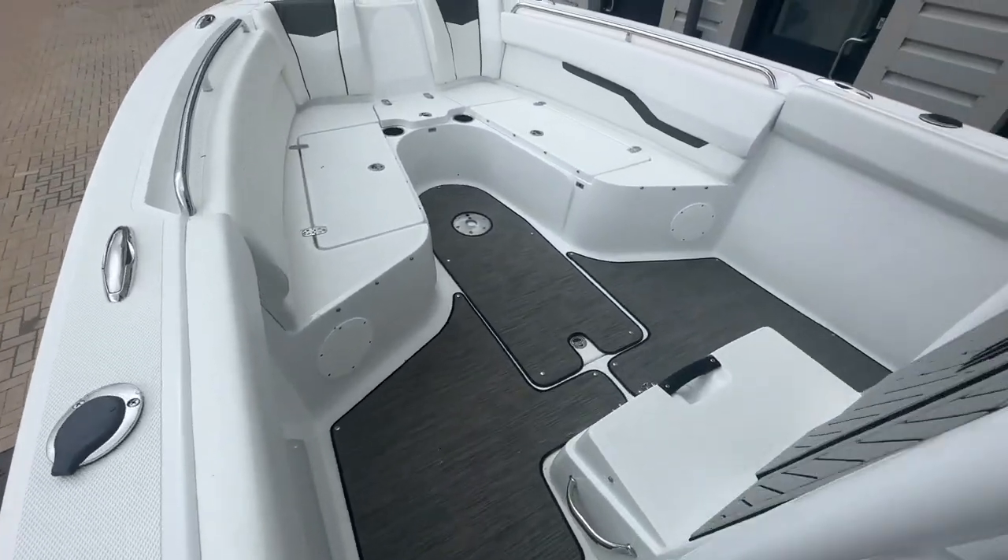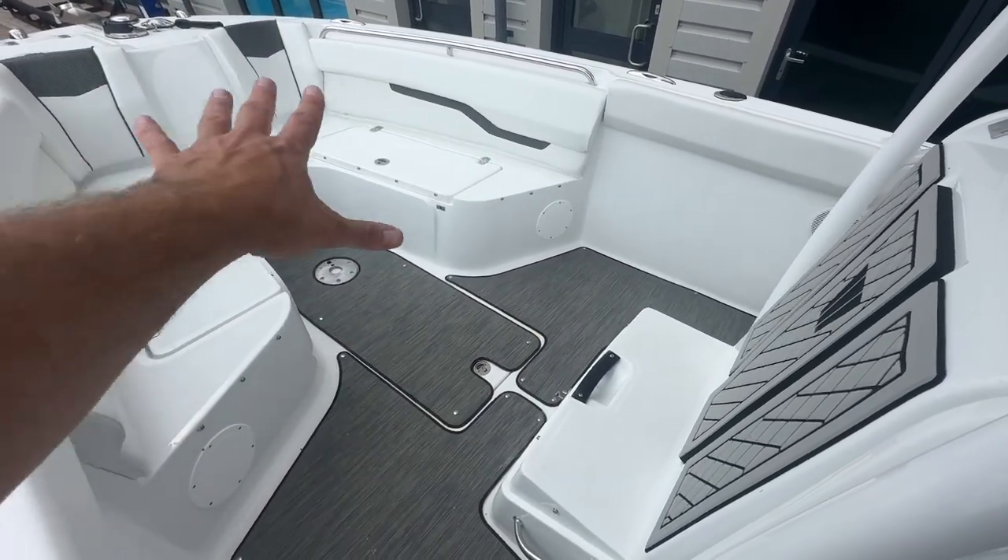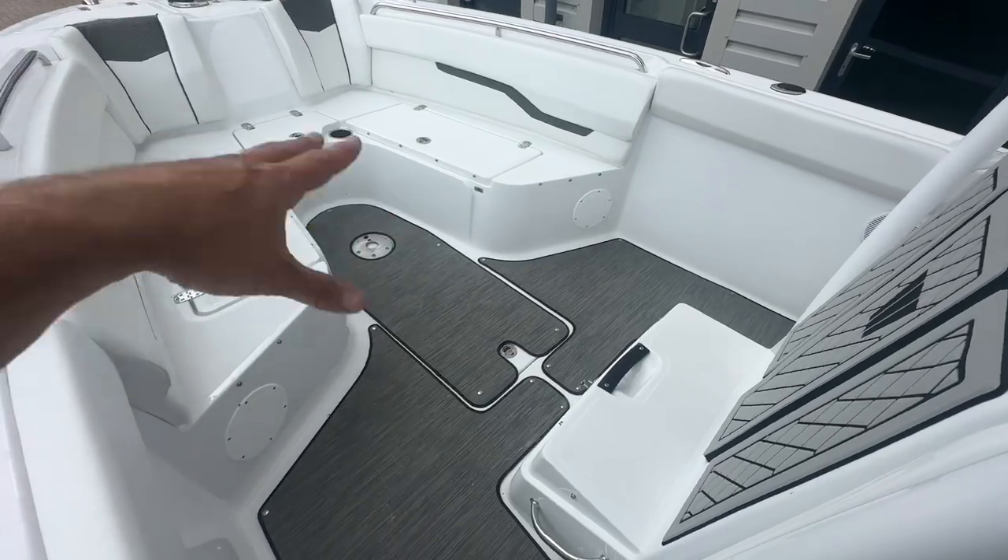Coming forward, we've got this large bow cockpit area with a table that goes in here, a sun pad infill, so you can sunbathe up here or just sit around and entertain.